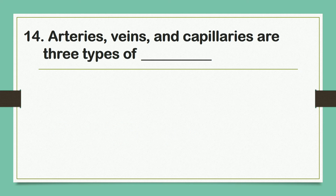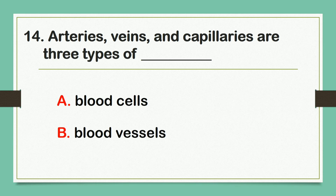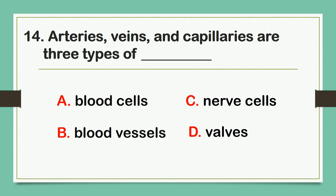Arteries, veins, and capillaries are three types of blank. A. Blood cells. B. Blood vessels. C. Nerve cells. D. Valves. The answer is letter B: Blood vessels.